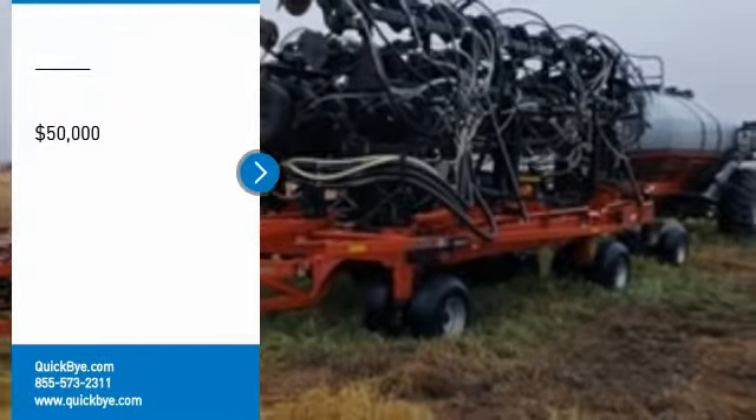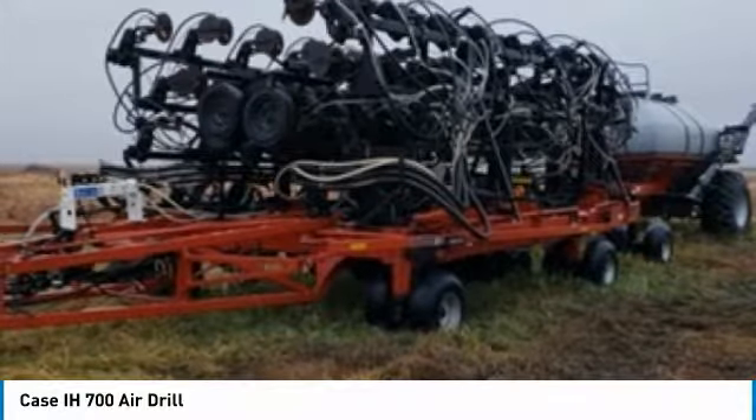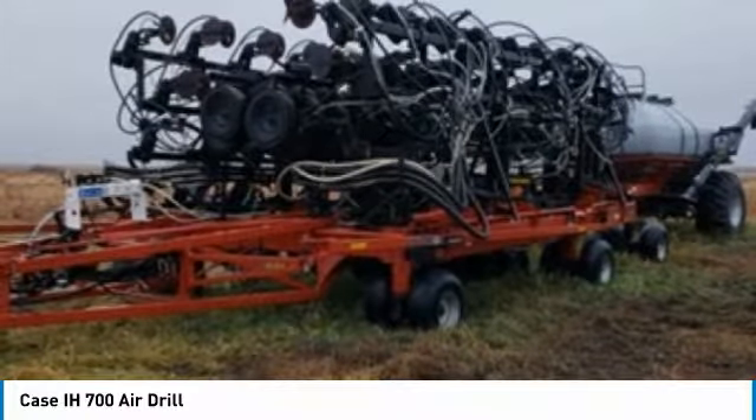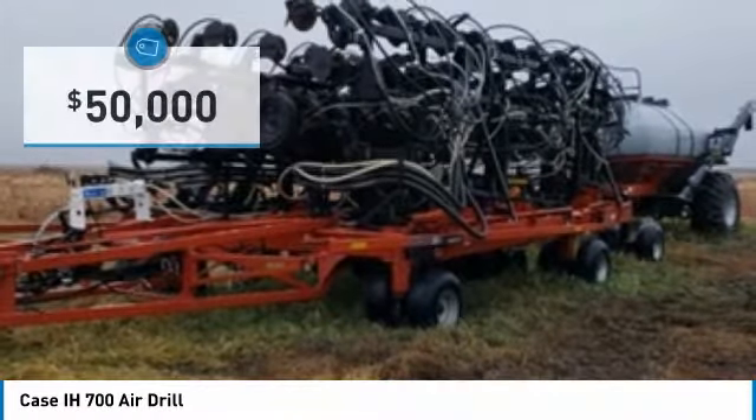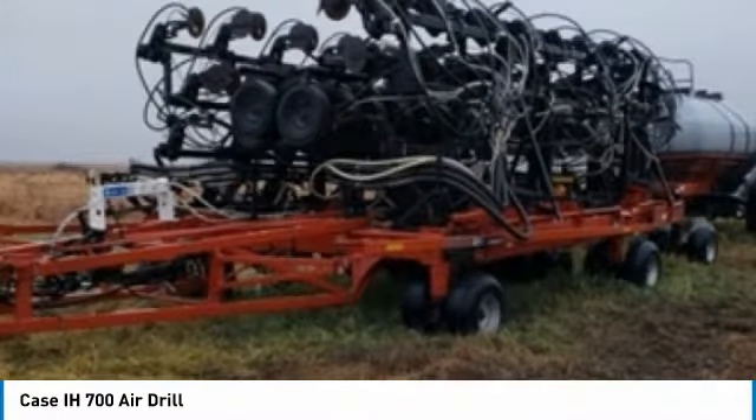KC 6700 air drill for sale in New Rockford, North Dakota 58356. Get ready to maximize your efforts in the field with this KC 6700 air drill. This durable drill has been very well maintained, which has enabled its clean, work-ready condition.